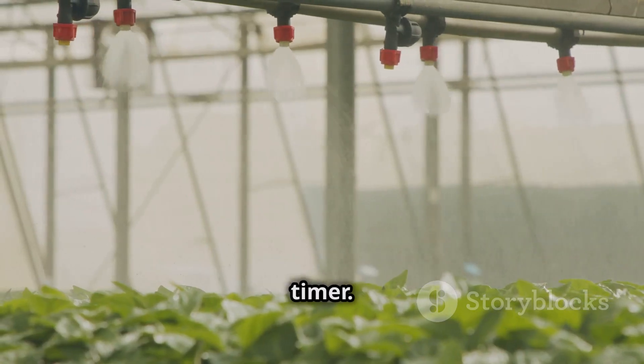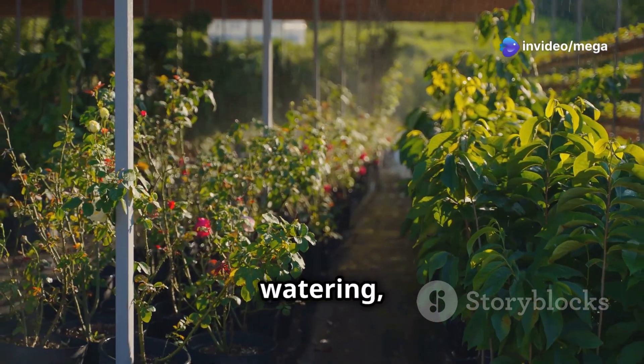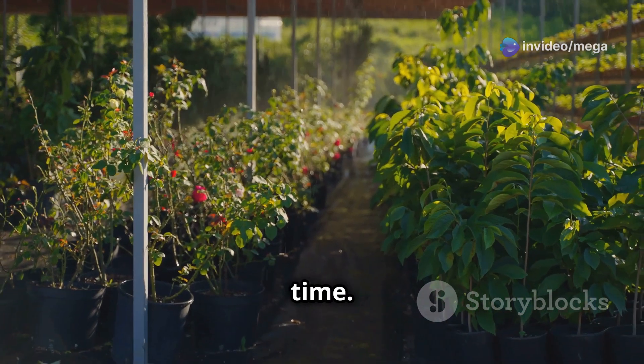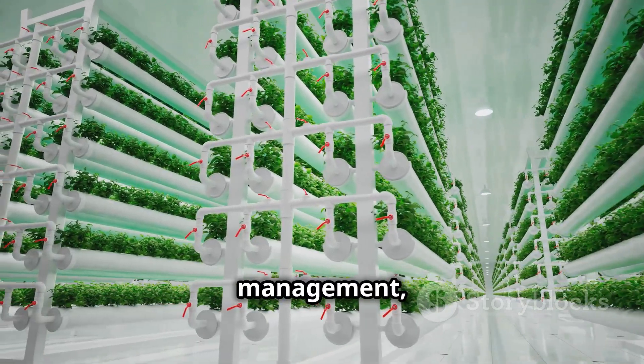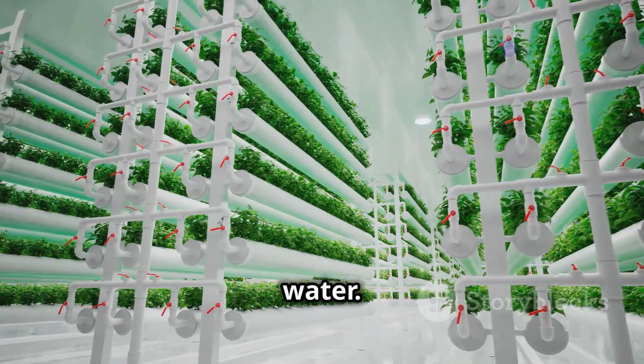Another important tool is a water timer. This helpful gadget lets you set up automatic watering so your plants get the right amount of water at the right time. By automating your water management, you can save time, reduce waste, and make sure your plants are always getting enough water.